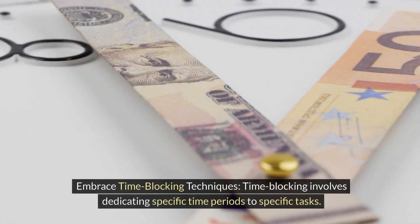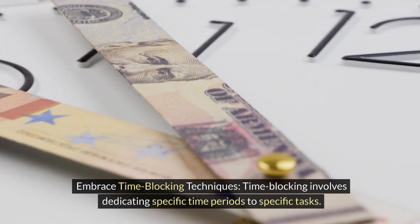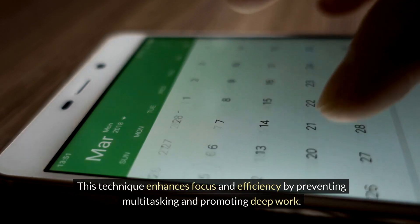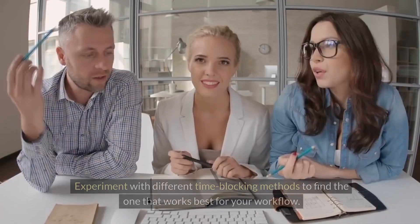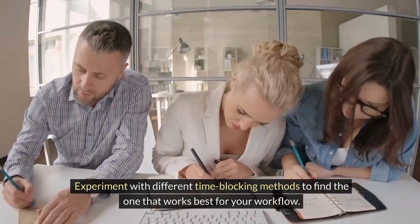Embrace time blocking techniques. Time blocking involves dedicating specific time periods to specific tasks. This technique enhances focus and efficiency by preventing multitasking and promoting deep work. Experiment with different time blocking methods to find the one that works best for your workflow.